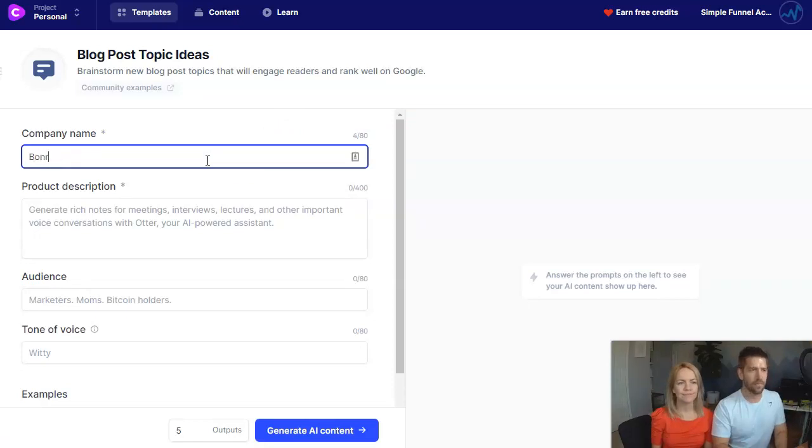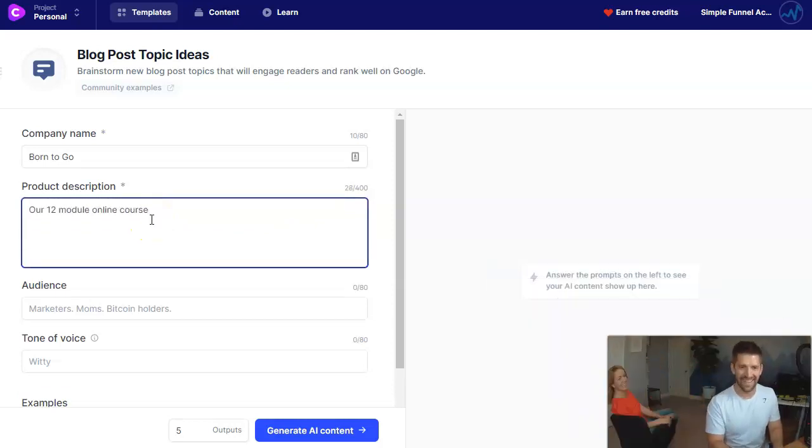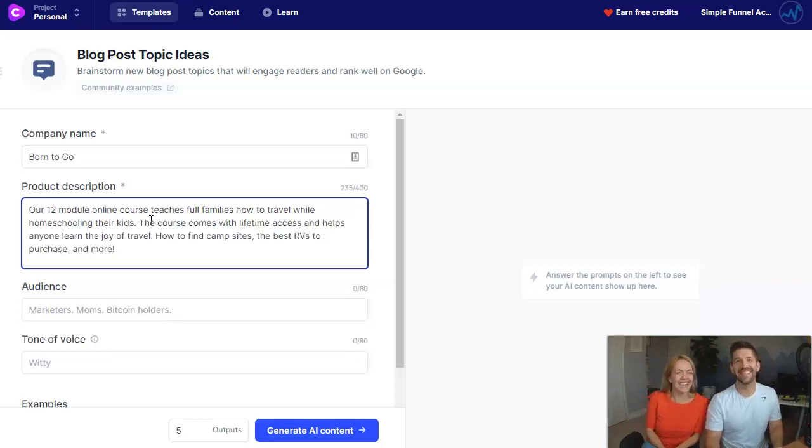We're going to start by explaining our business to Jarvis. He's going to give us some topics on what to blog about, and we'll take those topics and plug them into a blog post outline. Our company name is going to be called Born to Go — because we're born to go places. The product description: a 12-module online course that teaches full-time families how to travel while homeschooling their kids, with lifetime access covering the joy of travel, how to find campsites, the best RVs to purchase, and more.